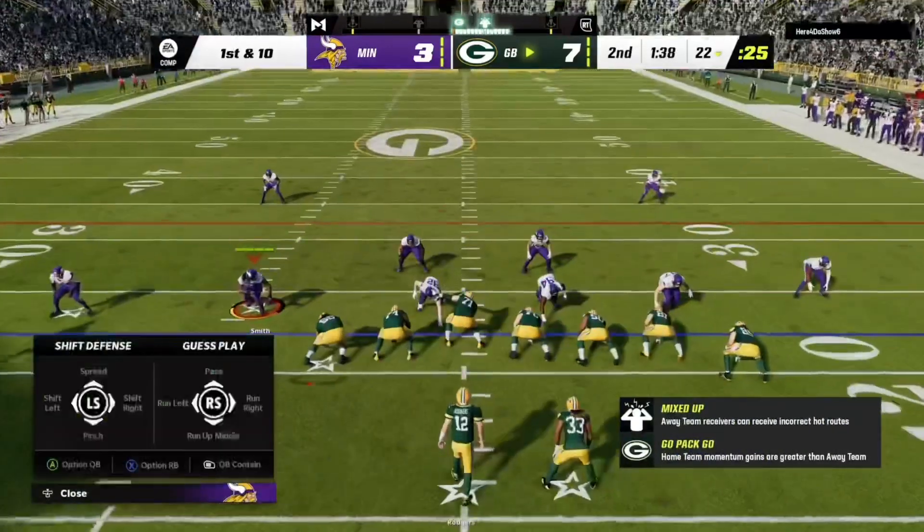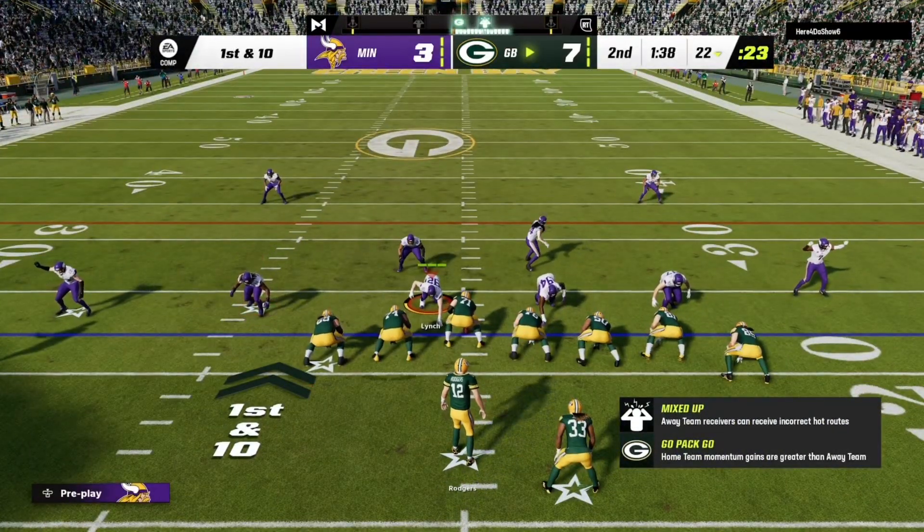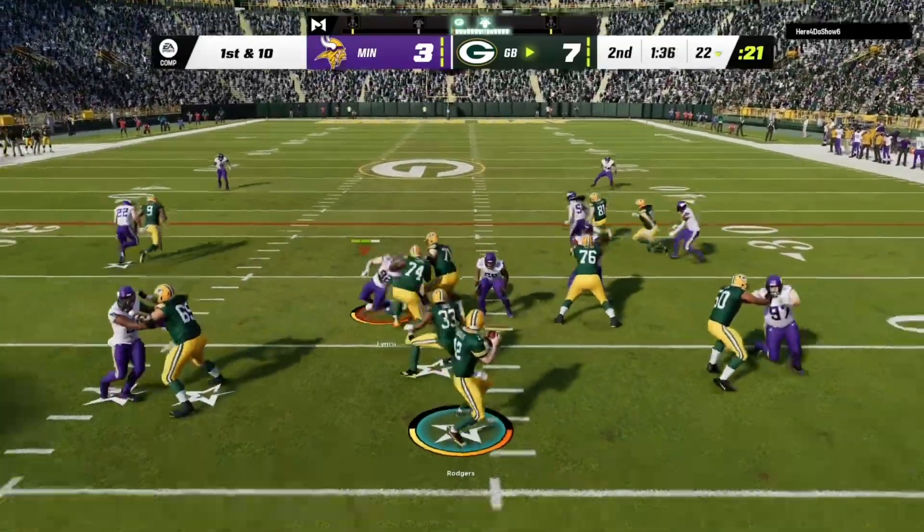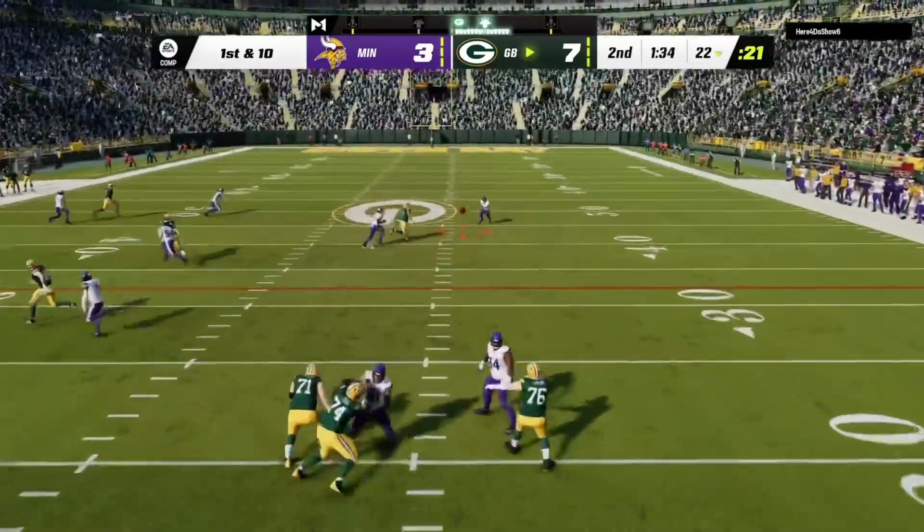The Packer offense ready to get their next drive underway, and they'll be looking to build off of a nice drive last time, a drive that really relied on the quarterback.